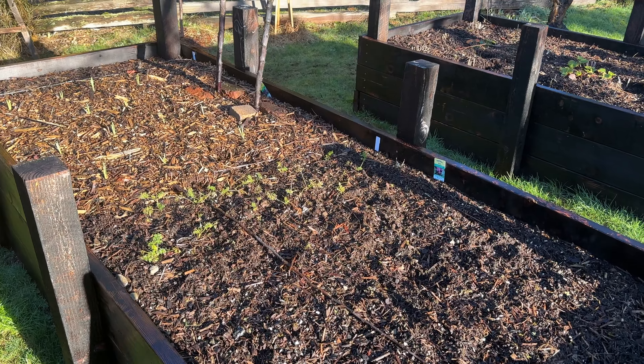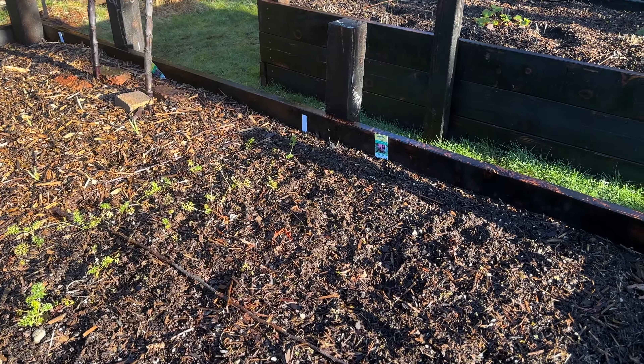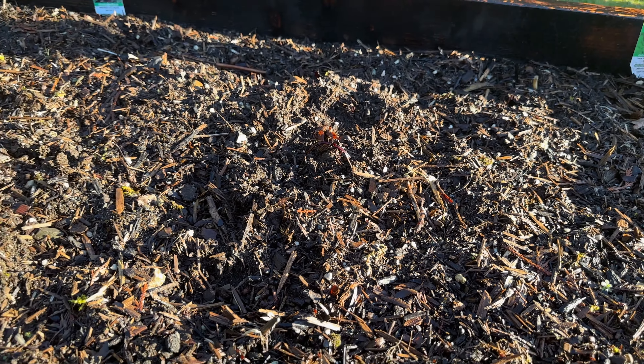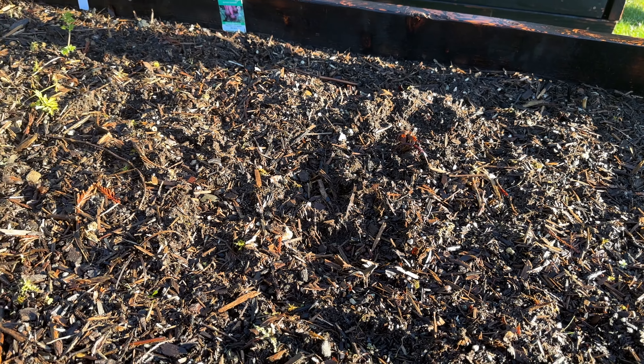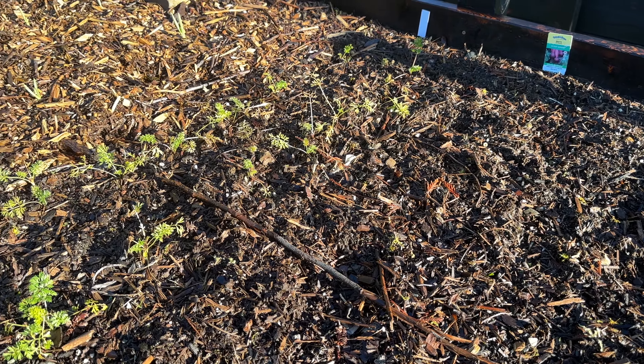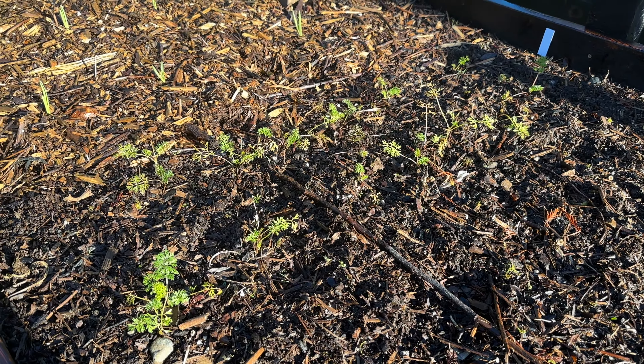In bed number three, there are some beets. I can see the top of one here — it feels pretty firm. I'm not sure what's happening with that; I'm just waiting to see. I'm not sure if they overwinter well or if I should have done something different, so we'll find out.